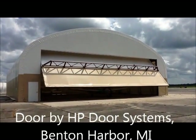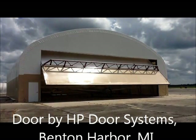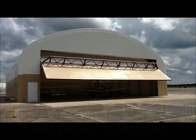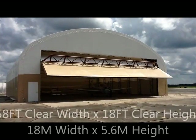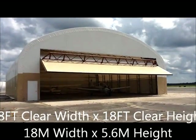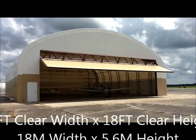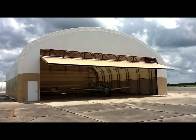The door system that we're demonstrating today is 58 feet clear in width and 18 feet clear in height. When the door is in the open position, all major brand door systems can be easily integrated into our flexible jam system.